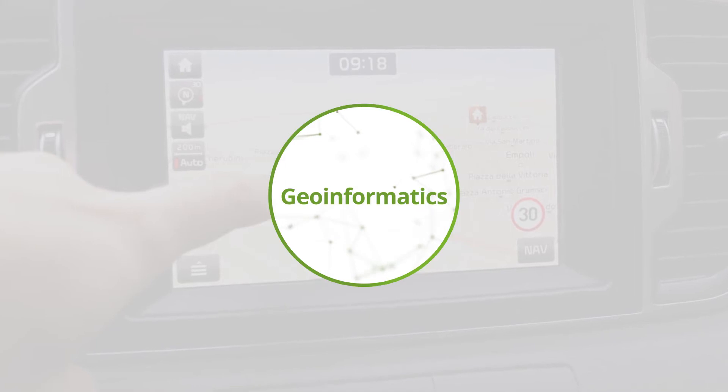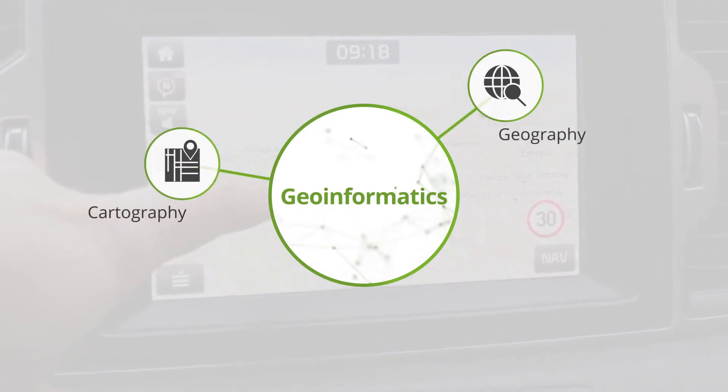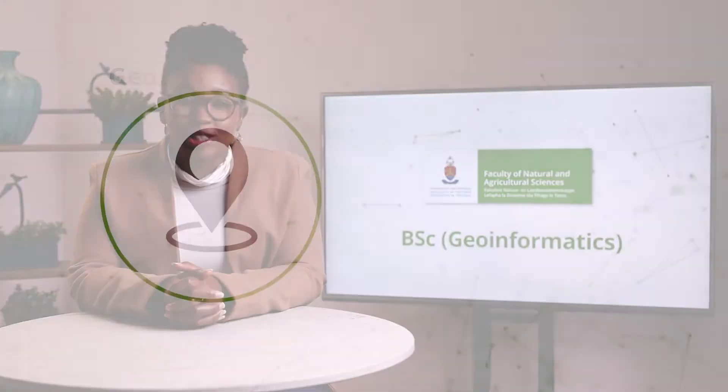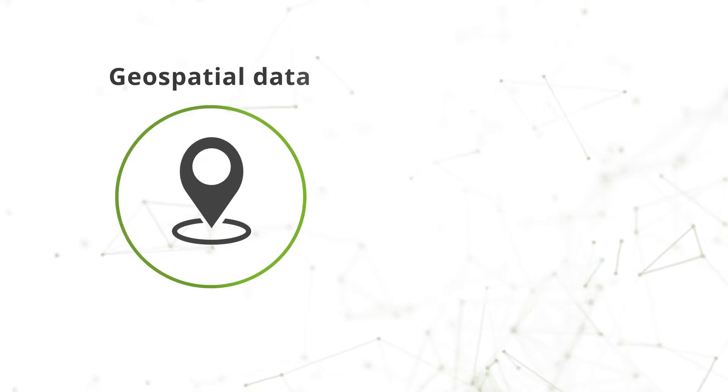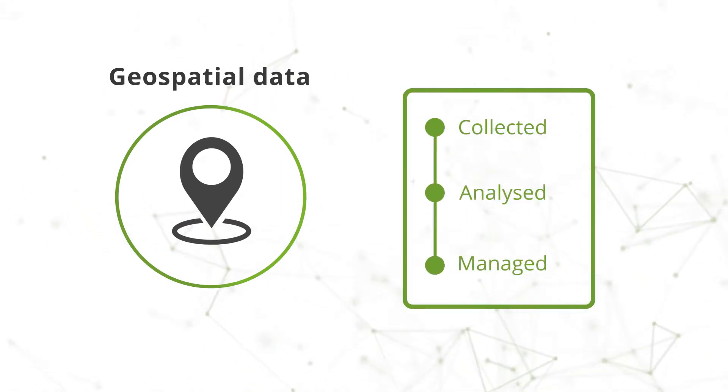Geoinformatics is an exciting interdisciplinary field that combines cartography, geography and information technology. In this degree, you will learn how geospatial data — basically any data with a location — is collected, analysed and managed to improve decision making.